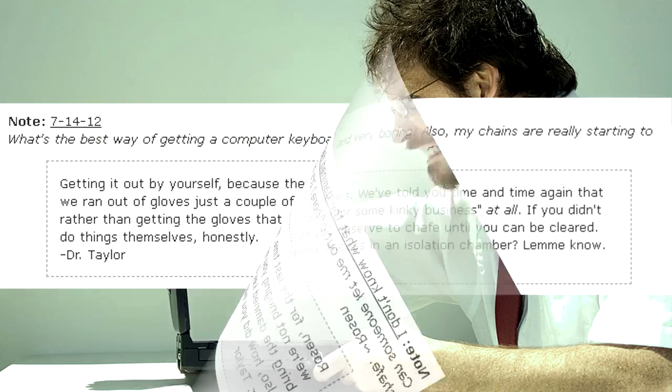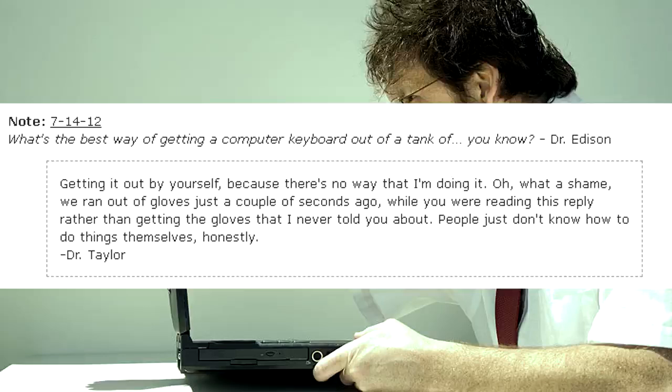What's the best way of getting a computer keyboard out of a tank of… you know? — Dr. Edison. Getting it out by yourself? Because there's no way that I'm doing it. Oh, what a shame — we ran out of gloves just a couple seconds ago, while you were reading this reply rather than getting the gloves that I never told you about. People just don't know how to do things themselves, honestly. — Dr. Taylor